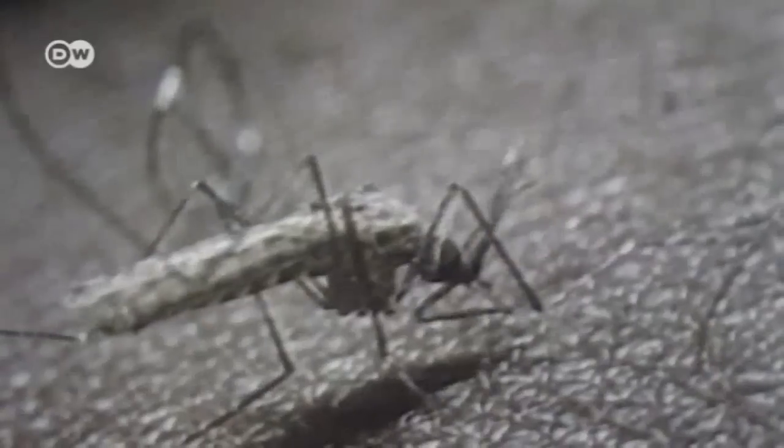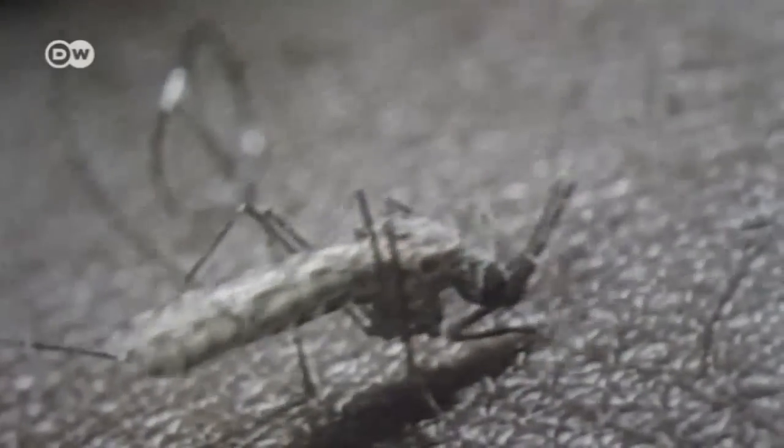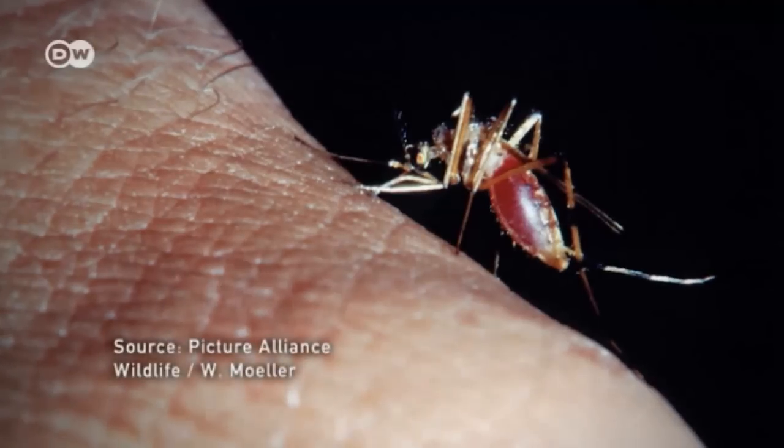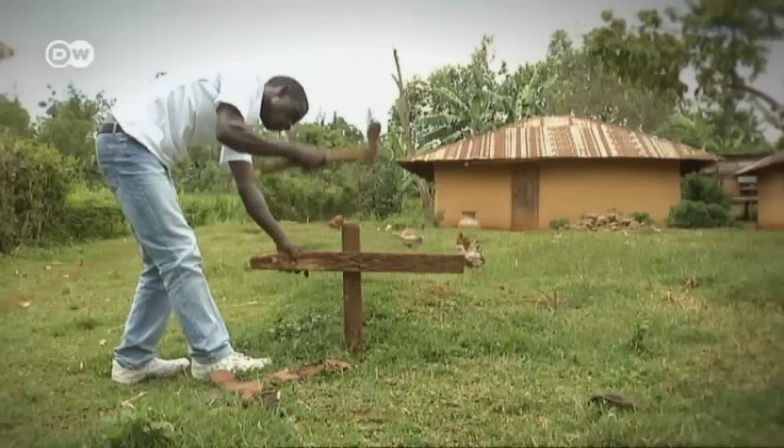Anopheles mosquitoes are up to 10 mm long. They insert their proboscis into the skin of humans and other animals to extract blood, in the process infecting the host with an often deadly disease.